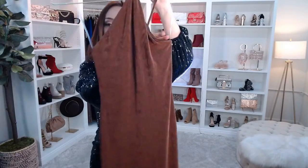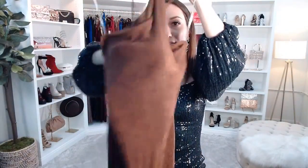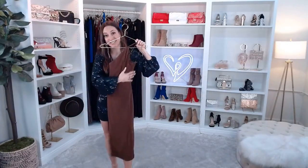Can you guys believe this? How pretty is it? It's definitely not see-through, definitely thick enough, and it's really going to mold to your body. This would actually look really cute with these snake earrings I'm wearing right now. Again, this is just under $20 — $19.97 for this dress.